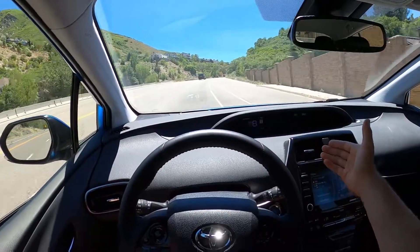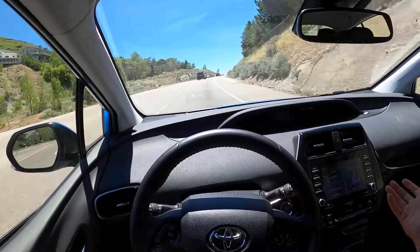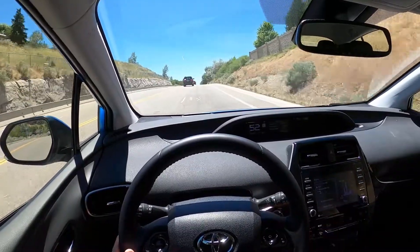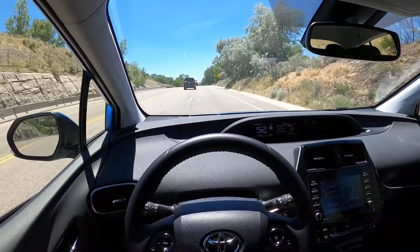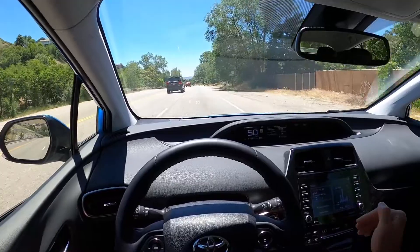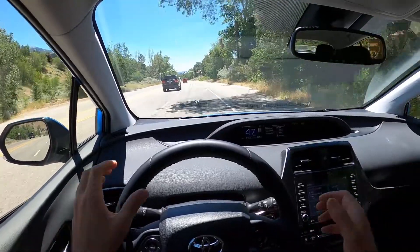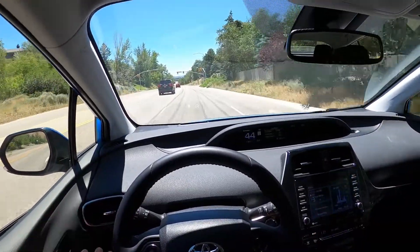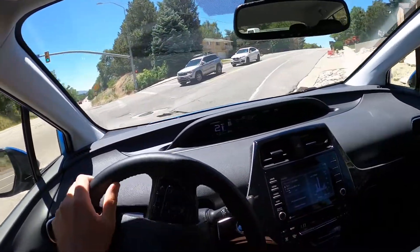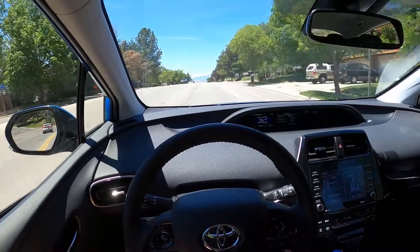Going uphill at full throttle the acceleration is a little lackluster, but it's expected with the Prius. My overall thoughts: if you're looking for the king of commuter cars, it is the Prius. Out of every commuter car I've ever driven, it is definitely the best from a comfort, fuel economy, and practicality standpoint. I can't think of anything more practical and reasonable from a pricing, upkeep, and overall cost perspective. If you're looking to save money, check out the new Prius.